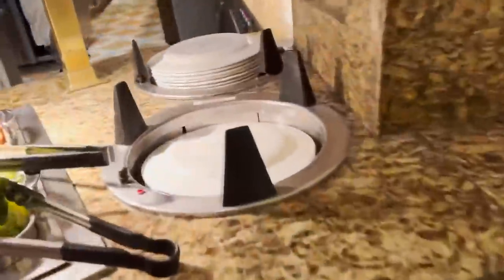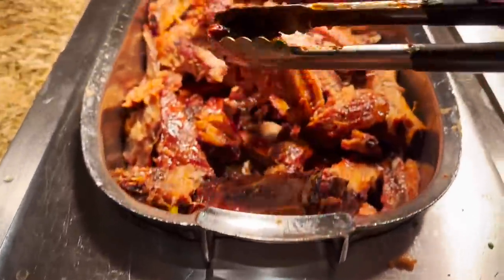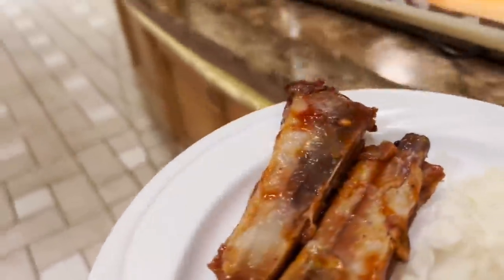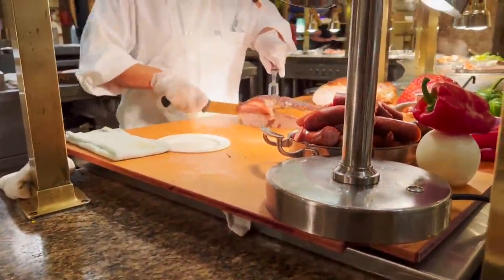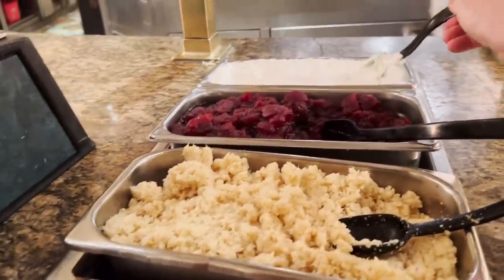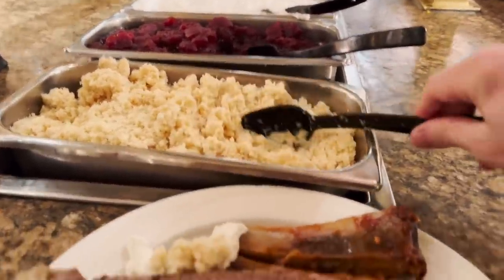All right, let's make some plates. I've got to get some ribs — barbecue ribs, I think that's pork — and some mashed potatoes. And of course I want some carved meat. I asked and that's definitely brisket. Got a little creamy horseradish and some regular horseradish too.